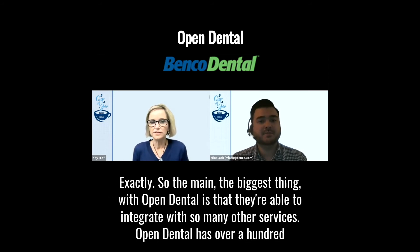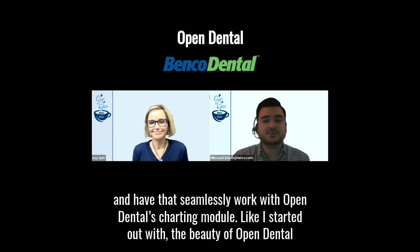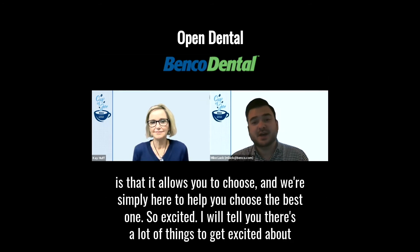The biggest thing with Open Dental is that they're able to integrate with so many other services. Open Dental has over 100 different free bridges for imaging software that will basically allow you to pick your favorite scanner and have that seamlessly work with Open Dental's charting module. The beauty of Open Dental is that it allows you to choose, and we're simply here to help you choose the best one.